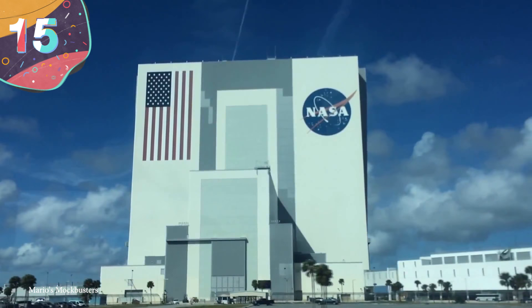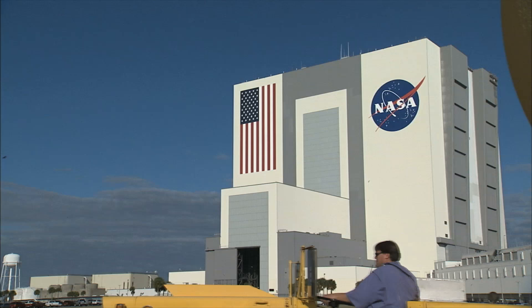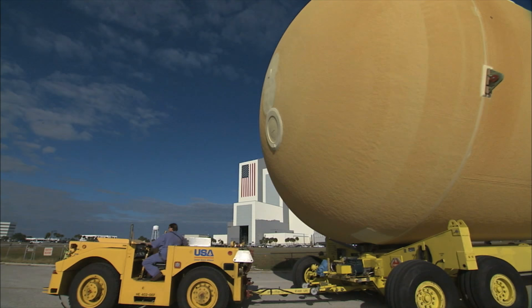Number 15: NASA Vehicle Assembly Building. When you have dreams and ambitions to go to outer space, you're going to need a big shuttle, and an even bigger rocket, and a massive facility to build and store everything. So it makes sense that the NASA Vehicle Assembly Building is a pretty big one. You can find it between Miami and Jacksonville in Florida, and it's earned its place not only on our list, but as the largest single-story building in the world.